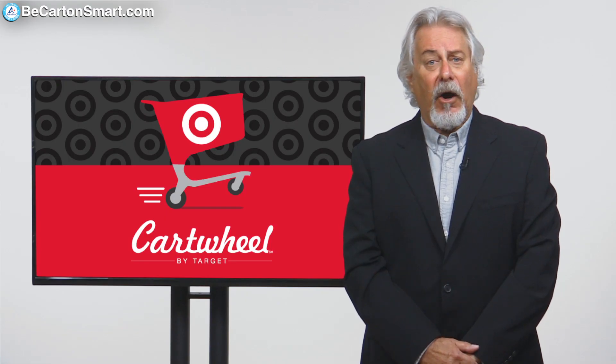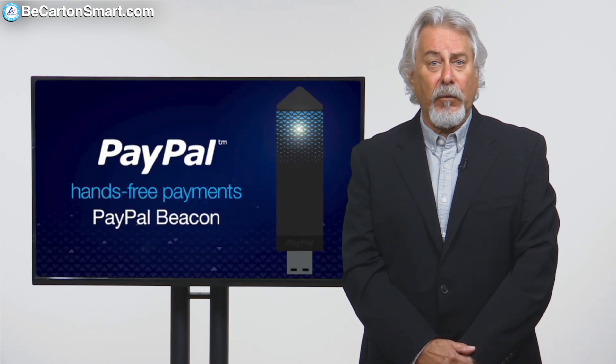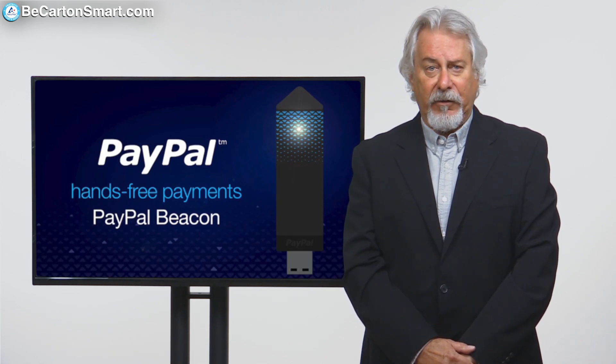iBeacon is not the only innovative game in town. For example, there's Target's Cartwheel. PayPal is also working on its own PayPal Beacon technology, expected next year, which will allow shoppers to check in and pay for goods from their PayPal account right on their phone.